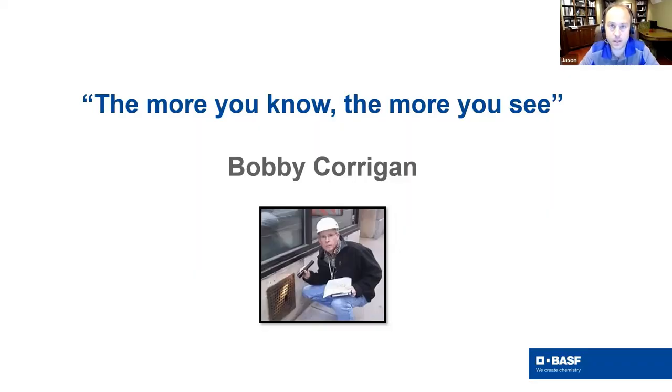One thing I want you to keep in mind is a quote from Bobby Corrigan: 'The more you know, the more you see.' The more you can educate yourself, the more you can think about the area you are trying to control, taking what the homeowner or management has told you and coupling it with seminars like today's, your readings, and your experience level. Sometimes just sitting still and watching is really helpful.